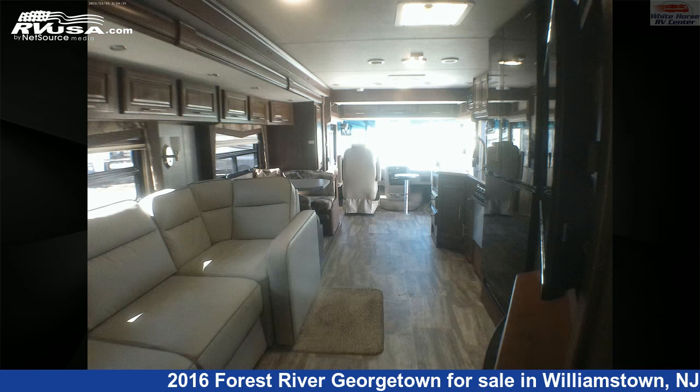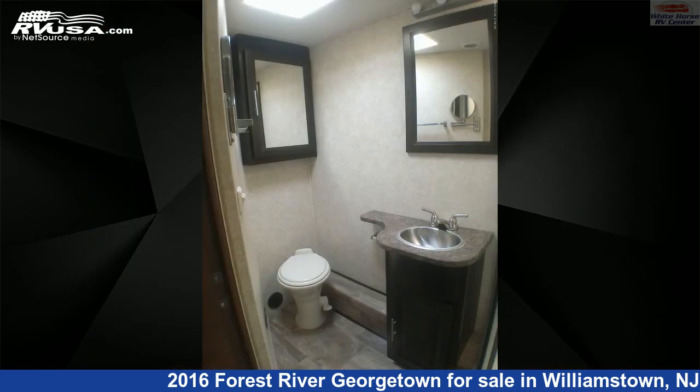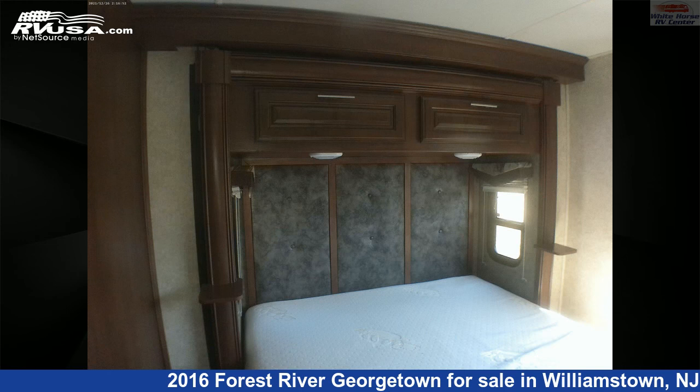This used Forest River is 34 feet 11 inches in length and features two slide-outs, a tan, brown classic neutrals interior, sleeps 7, self-contained, air conditioning, skylight, TV, slide-out, and 50 gallons fresh water capacity.